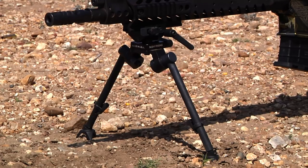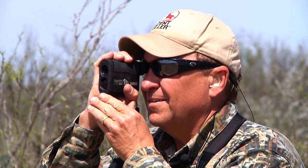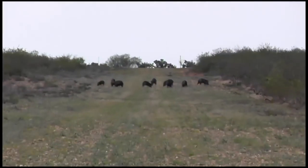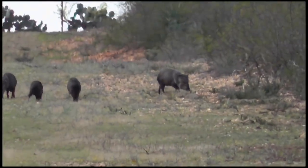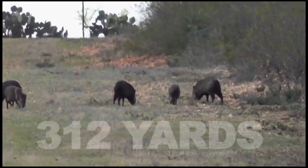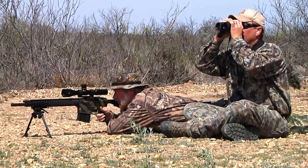We get set up with this rifle. The bipod is awesome — I'm laying down, prone, it's rock solid. Keith ranges the peccaries at a little over 300 yards, and this is almost nothing for this rifle. It's almost exactly sighted in at 300 yards. 312 yards — so you ought to be able to just hold dead on. Yep, all right, whenever you're ready.